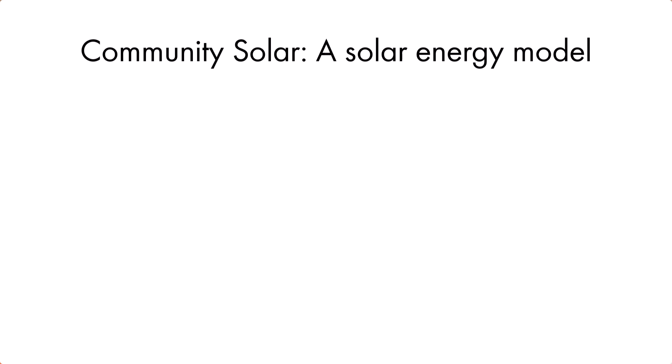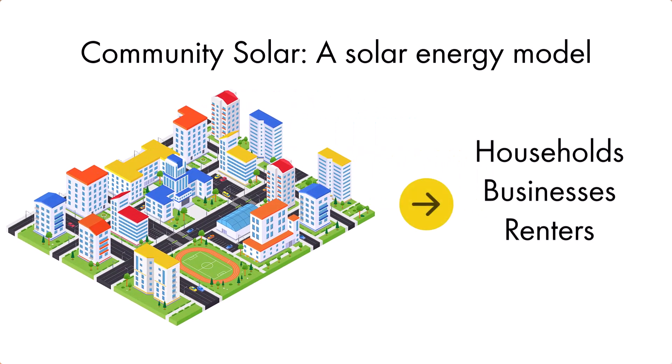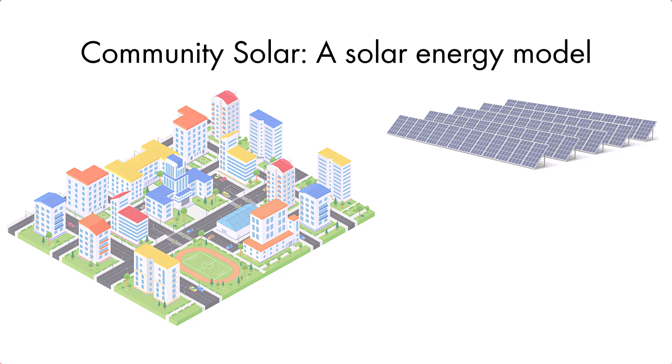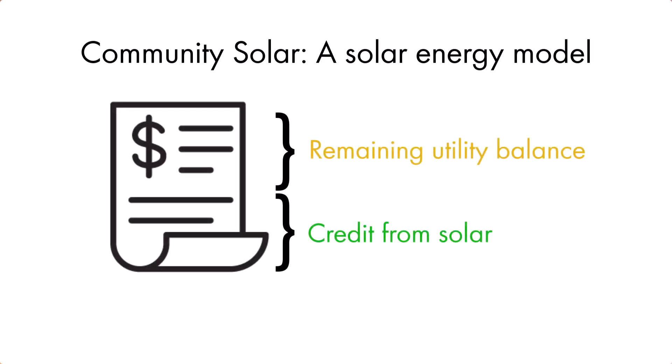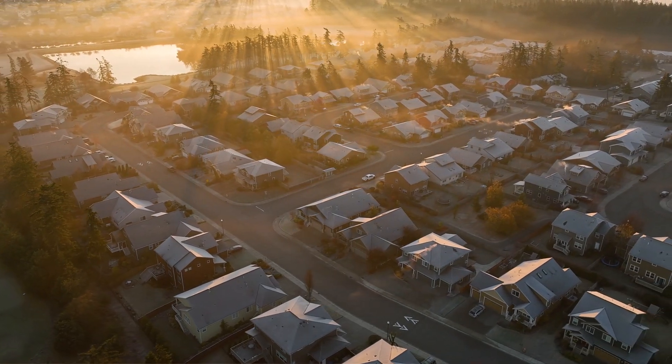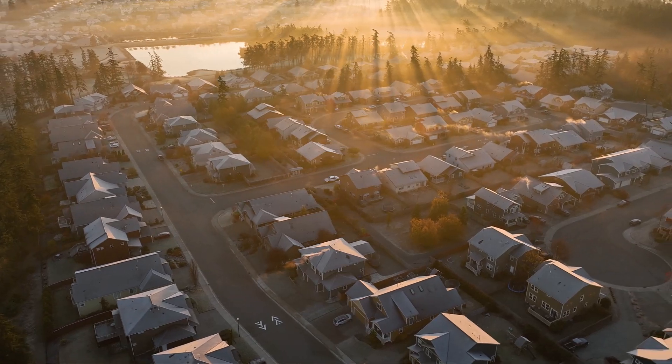So let's jump in — what is community solar? Community solar is a solar energy model where multiple customers, like households, businesses, and even renters, can share the benefits of a single solar installation. Instead of putting solar panels up on your roof, you can subscribe to the power produced from a nearby solar farm and receive credits on your electricity bill for the energy it produces. For anybody who can't install on their own roof, this is a great outlet to getting solar.